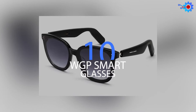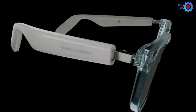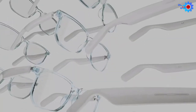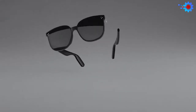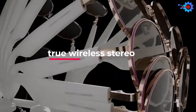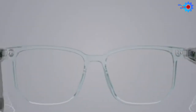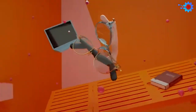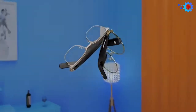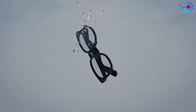Number 10 on the list of the 10 Best Smart Glasses of 2021 is the WGP Smart Audio Glasses. This second-generation smart glass is built with an advanced true wireless stereo and a modular magnetic design tailored to your everyday outfits and style. Just imagine a pair of audio lenses that fits all kinds of fashion styles — the WGP Smart Glasses makes it possible and a reality.